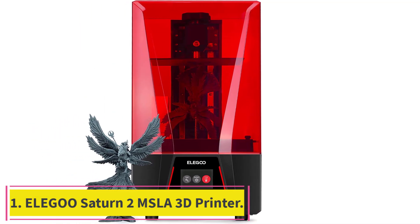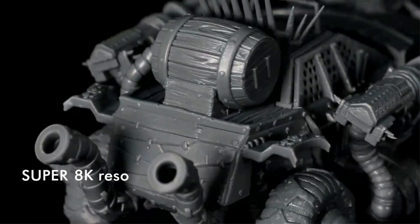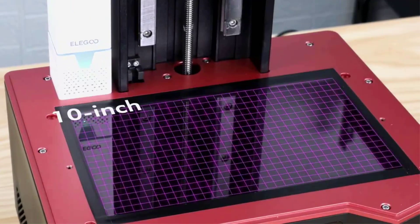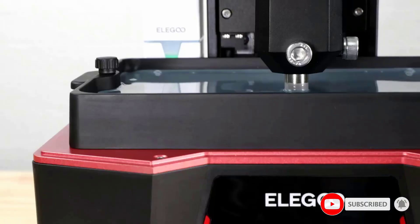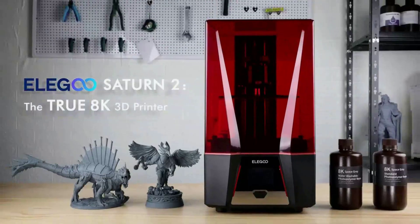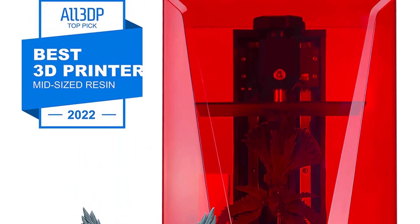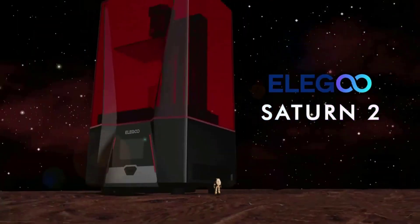Starting at number 1: the Elegoo Saturn 2 MSLA 3D Printer. The Elegoo Saturn 2 Resin 3D Printer adopts a 10-inch 8K mono LCD screen with an HD resolution of 7680x4320 and an ultra-fine XY resolution of 28.5 microns, outputting outstandingly detailed 3D models with a cure time of only 1-3 seconds per layer. With a build volume of 219x123x250mm, you can print one larger model or multiple smaller models in a single batch.